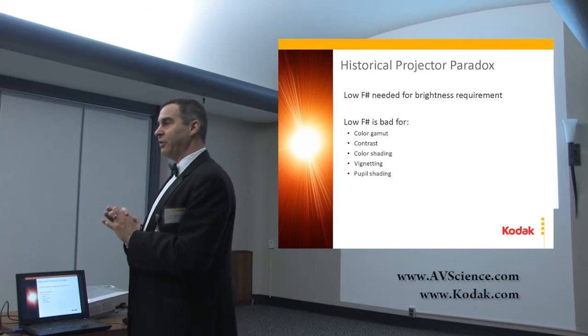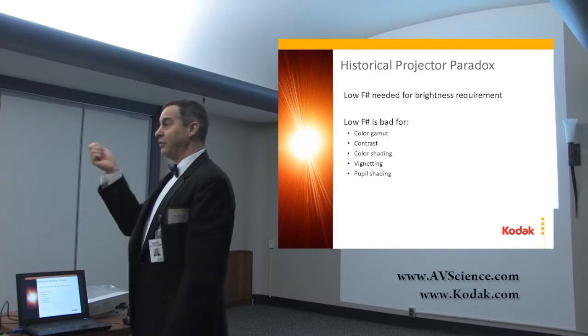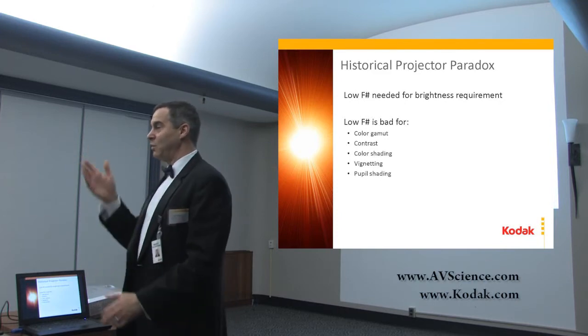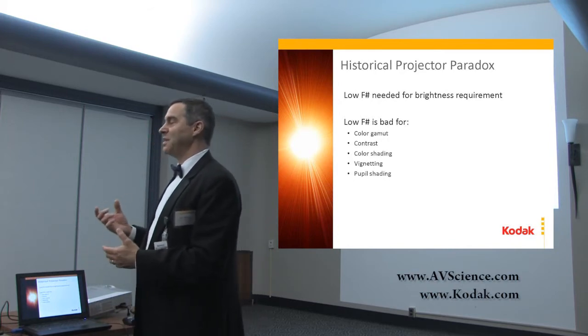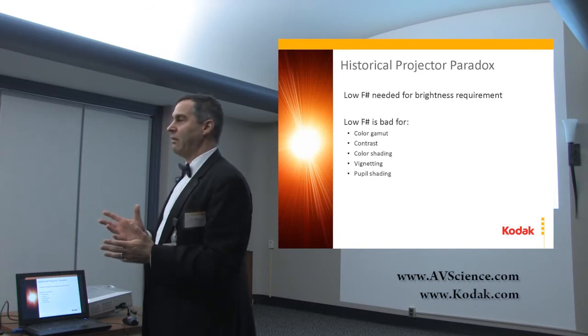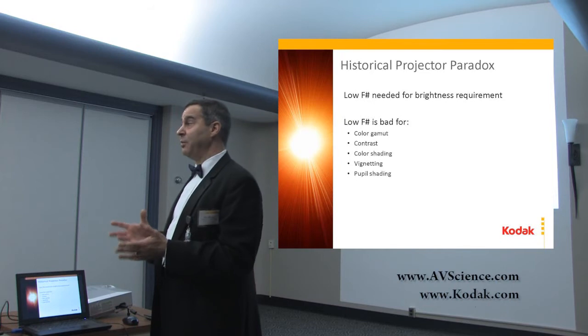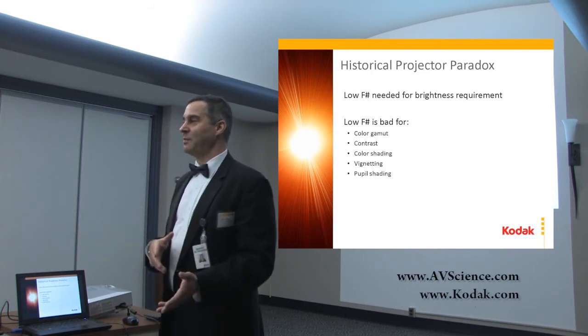With lasers, you have a different story. You have a very small emission area and a very small angular output. With a laser pointer, you point it at the screen and it remains relatively fixed — a very small angle. So if your chip size remains the same, you can change your optics and slow them down. Slower optics is simpler optics, and simpler optics is less expensive optics.